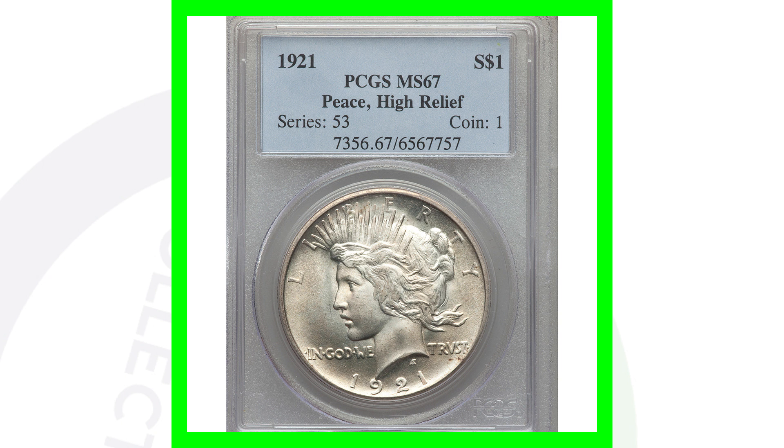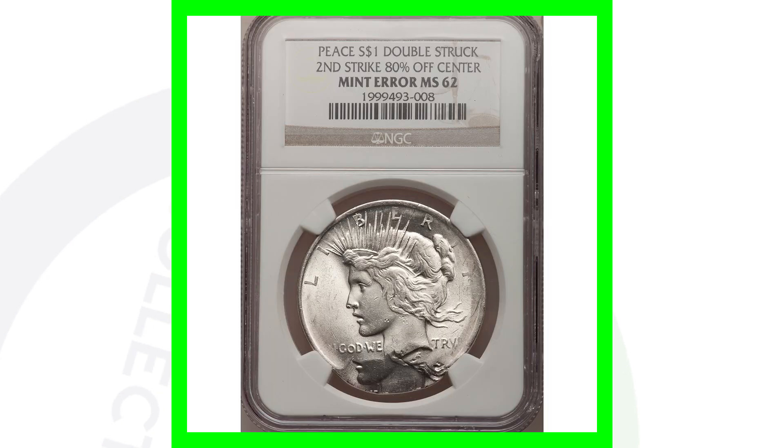This coin sold for over $111,000. One hundred and eleven thousand dollars — that is crazy.